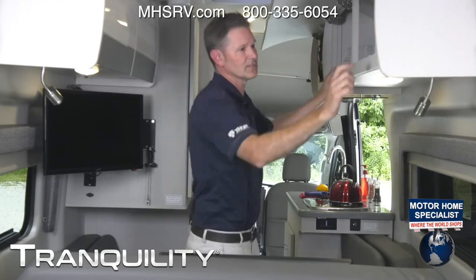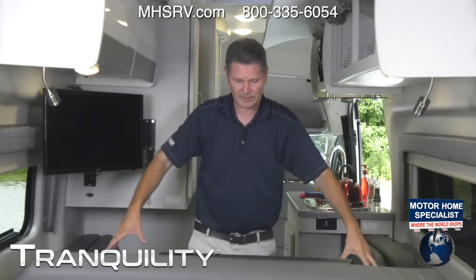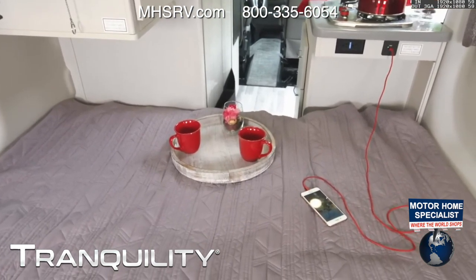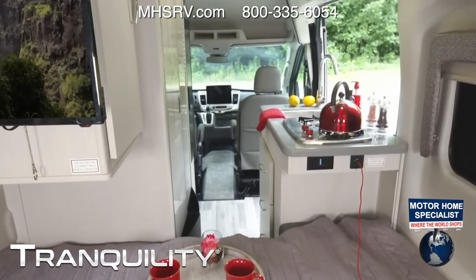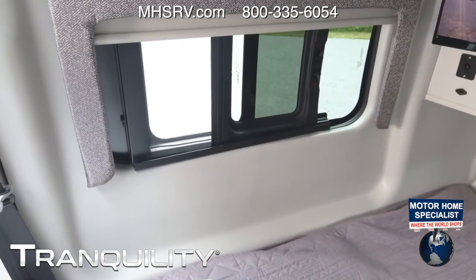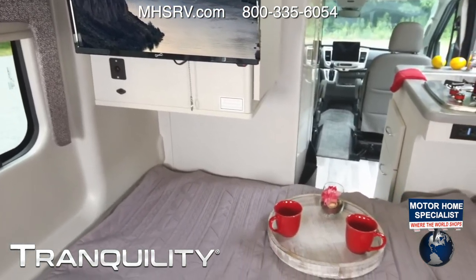Lots of cabinet space up here, more USB charging ports, and reading lights on each side. This is more than a couch — it makes into a bed. You quickly fold this — it's a jackknife — flip it out, fold it down, slide the cushions over, and now you have a place for two. This is really going to be a nice couples' coach if the two of you want to get away and explore some new towns — park it right in the lot and enjoy.